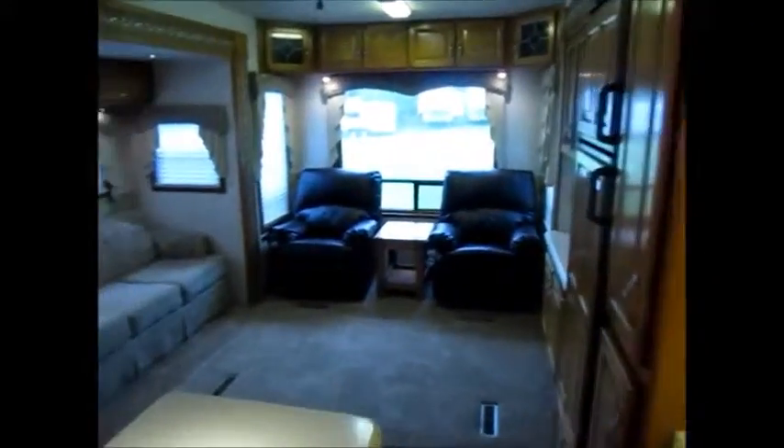This is probably the highest quality fifth wheel we've had in here in a while, and this is really just a beautiful example of what Doubletree is all about. There's a little coat closet and slide controls. Of course, this is a true Four Seasons unit — it's got the heated strips on the tanks. Real nice wood doors and beautiful glass etching on the shower.